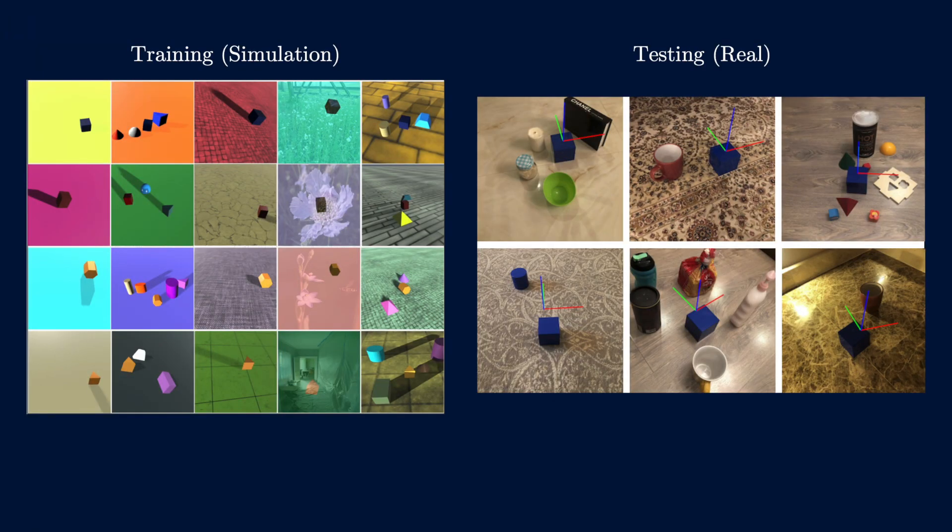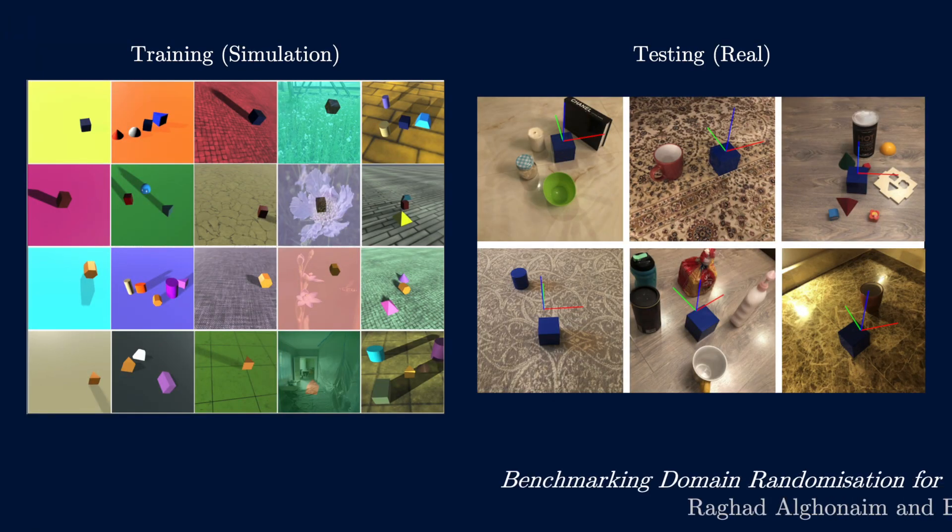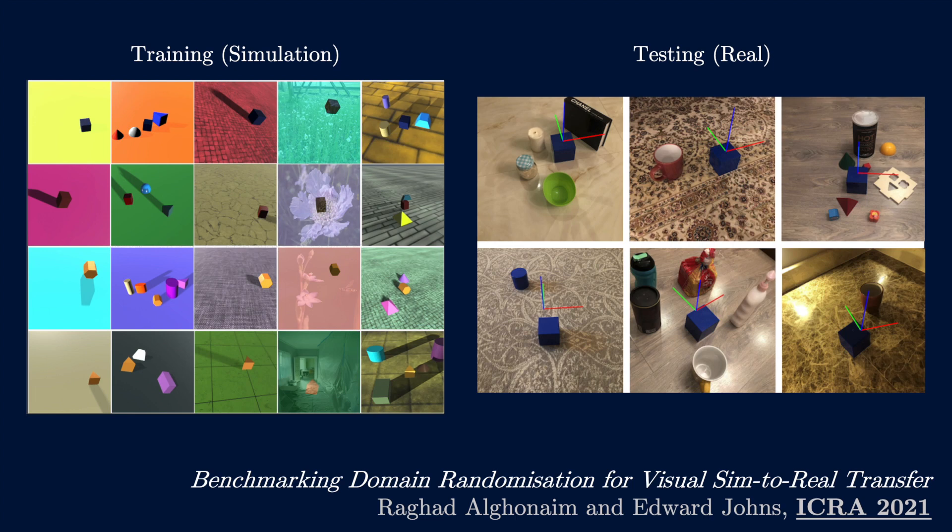As well as imitation learning, we've also been continuing with the lab's work in sim-to-real transfer, such as this benchmarking study where we asked a number of questions, including whether it's better to have lots of low quality simulation data or a small amount of high quality simulation data.